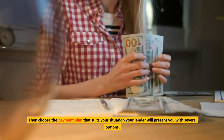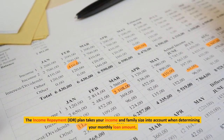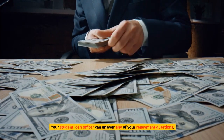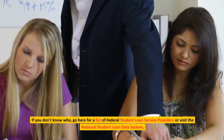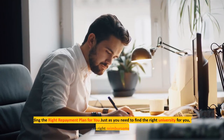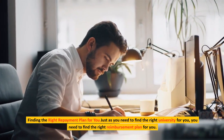Your lender will present you with several options. The Income-Driven Repayment (IDR) plan takes your income and family size into account when determining your monthly loan amount. Your student loan officer can answer any of your repayment questions. If you don't know who that is, visit the list of federal student loan service providers or the National Student Loan Data System. Finding the right repayment plan for you is just as important as finding the right university.